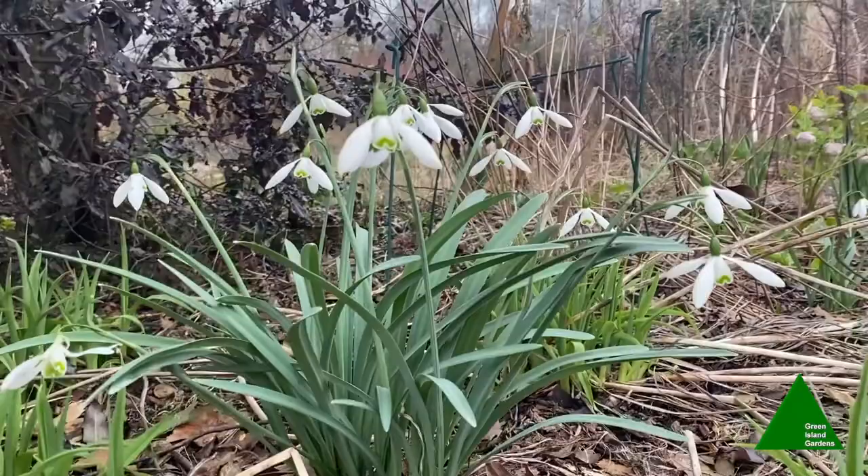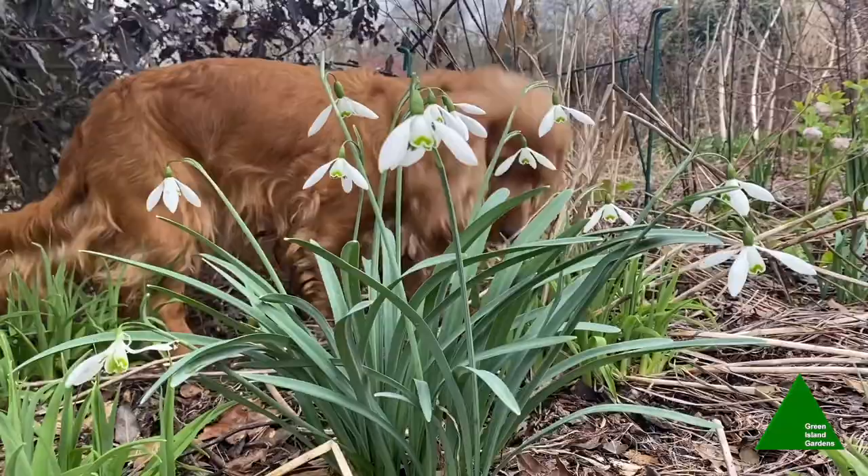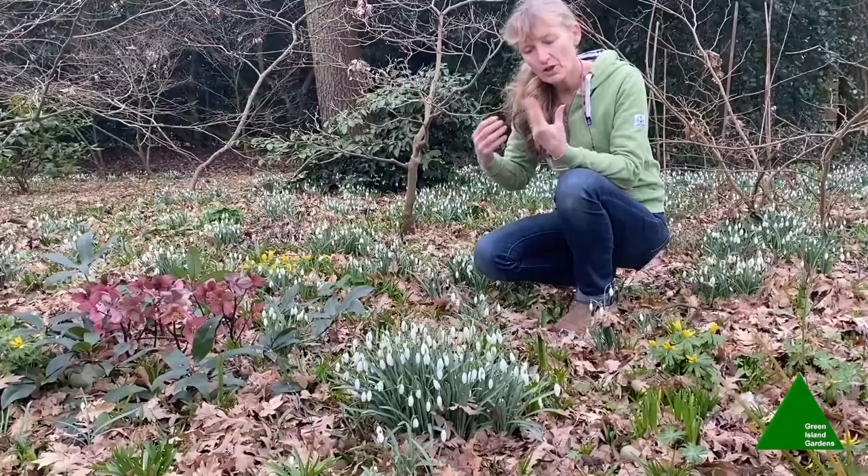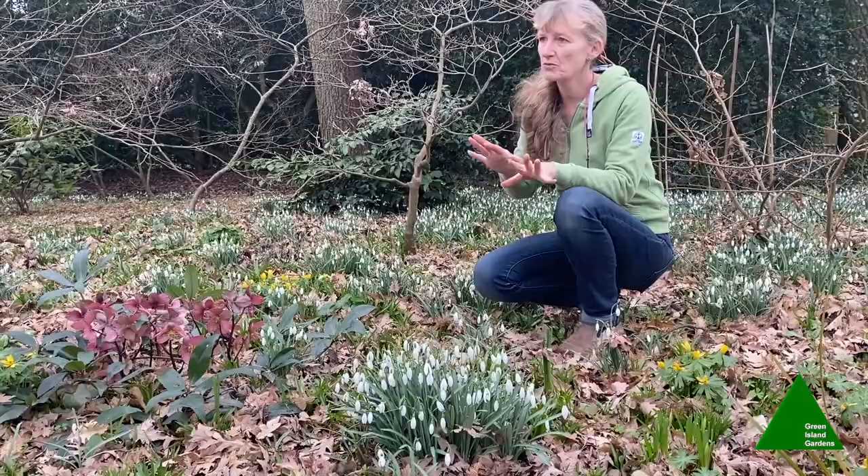We're near the pond area at the moment — a very woodland, shady area. Snowdrops will grow in full sun or happily in full shade, but contrary to belief they don't actually like to be dried out during the summer. If you put them too close to very large trees they may not do as well as they would in an open situation.